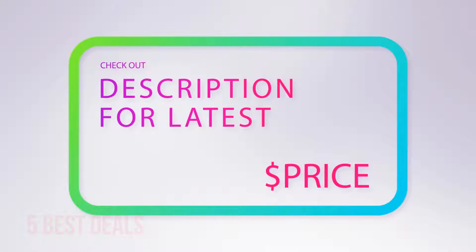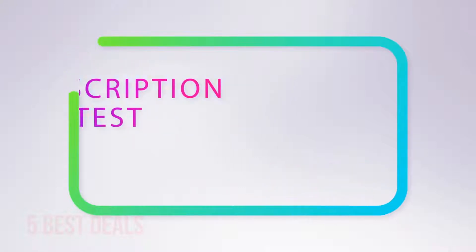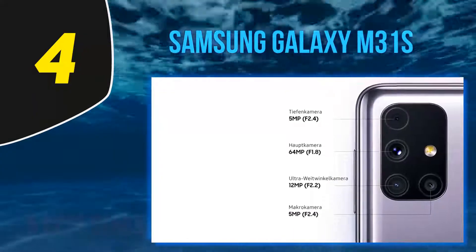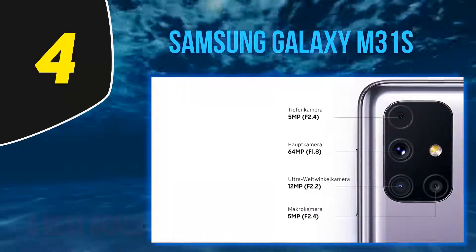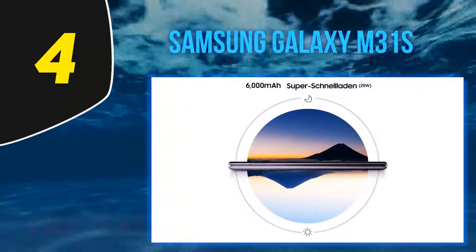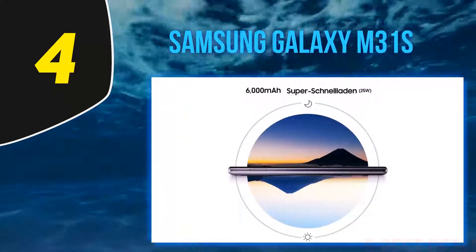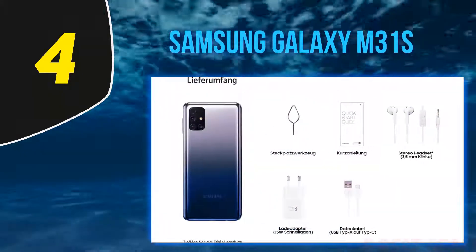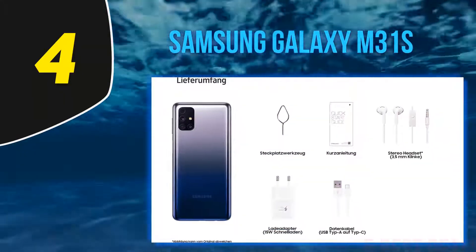At number four, the Galaxy M31S. If you have slightly more to spend, we'd recommend the Galaxy M31S. It had a limited launch this August but we expect it to hit more markets soon. The M31S has a 6000mAh cell inside, paired with a nice 6.5-inch AMOLED display.